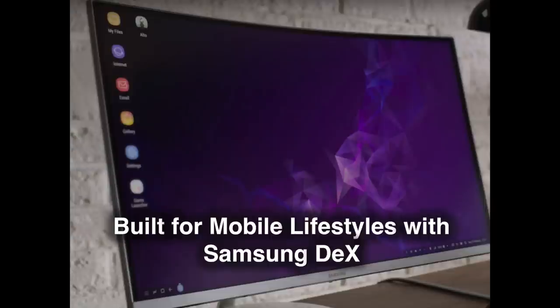9. Built for Mobile Lifestyles With Samsung DeX. In addition to allowing users to enjoy a full-screen desktop experience powered by their mobile device, the Samsung DeX software platform now allows users to transform their Galaxy S9's Infinity Display into a touch keyboard and touchpad using the new DeX Pad.